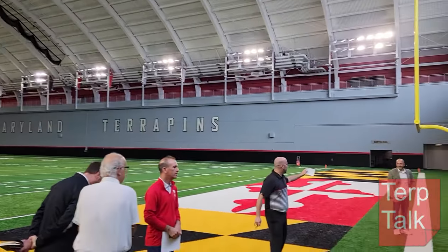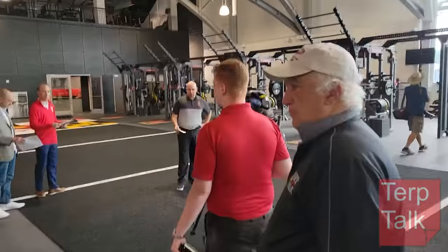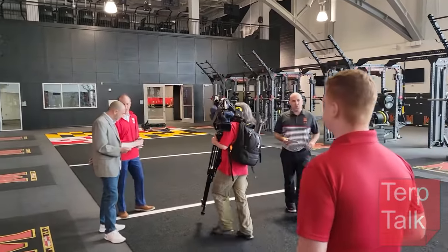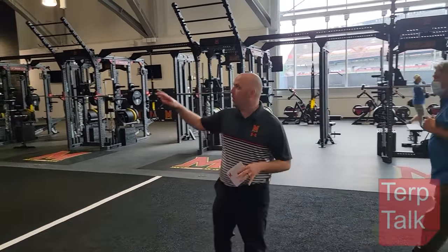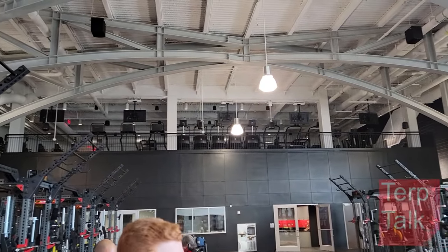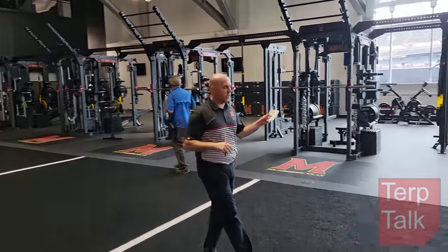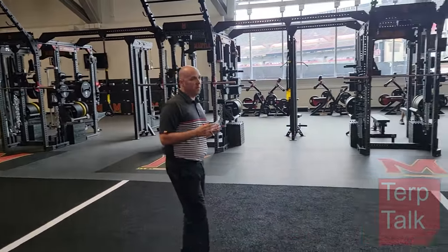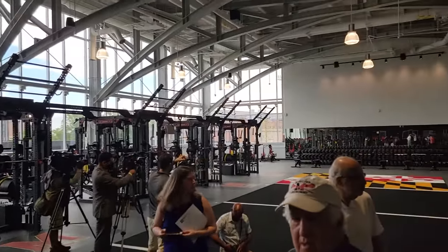To my left is Josh Catholic, associate AD. As you can see, this is a massive space. It's 24,000 square feet — 20,000 square feet here on the lower level where we're standing, and another 4,000 square feet for the cardio mezzanine up top. This is four times the size of the strength and conditioning area in the Gossett football team house. At the time of construction it actually was the biggest in the Big Ten; currently it's one of the biggest.